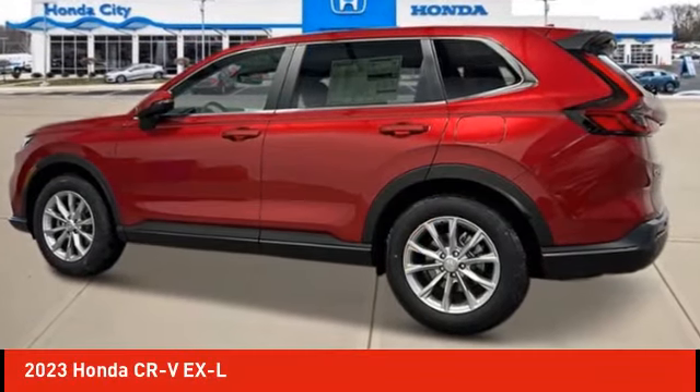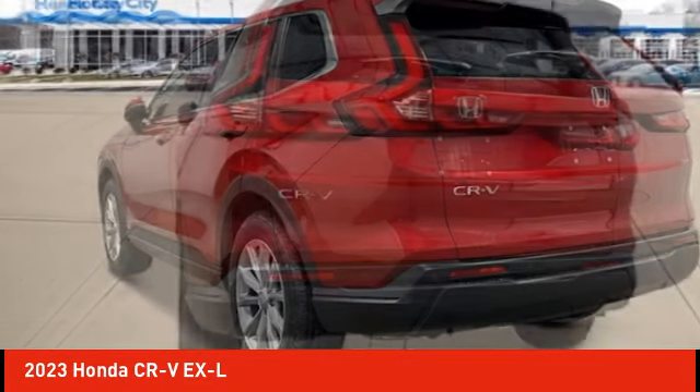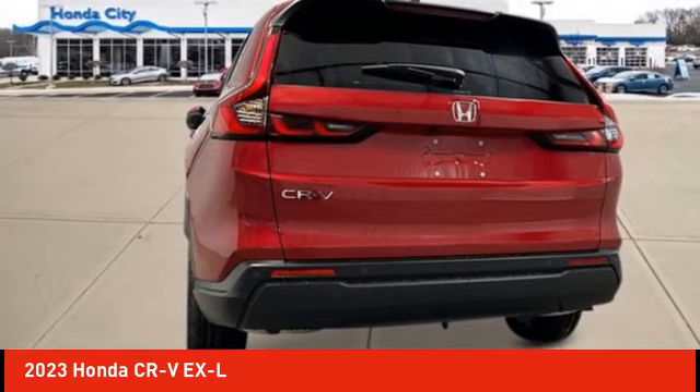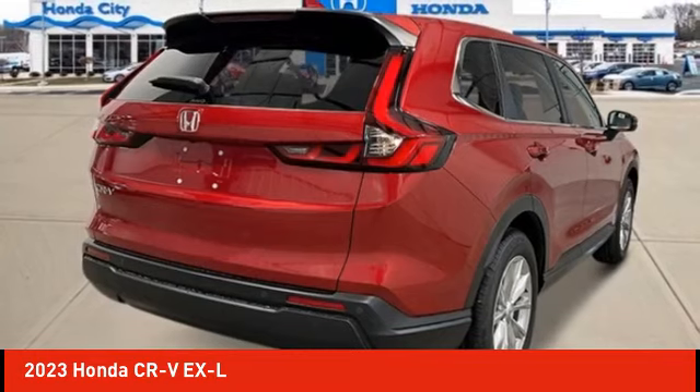We are pleased to show you the 2023 CR-V — a top recommended vehicle because of its car-like driving manners, good value, cool technology, and comfy interior.